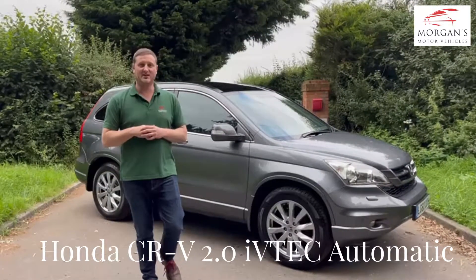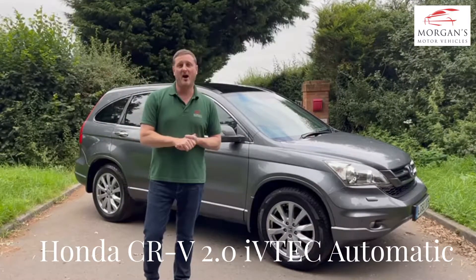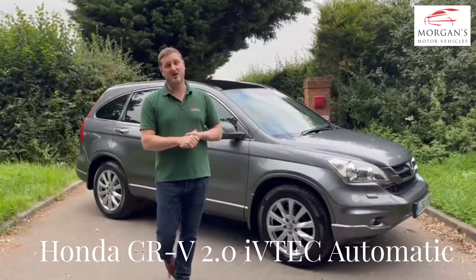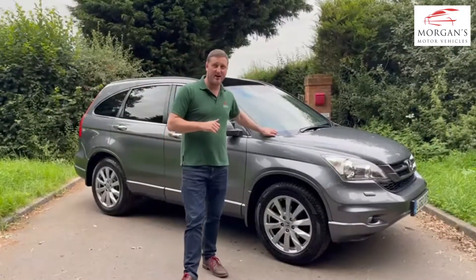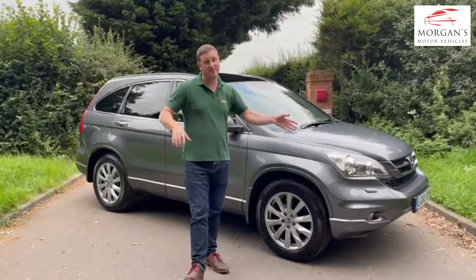Hello and welcome to Morgan's Motor Vehicles. Thank you very much for watching this video. We are a Honda and predominantly a Japanese car specialist based in the Henry Narden in Warwickshire, and today we've got a family favourite — the Honda CR-V. Come and have a look.